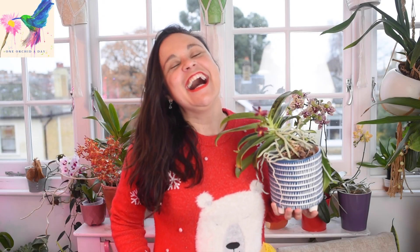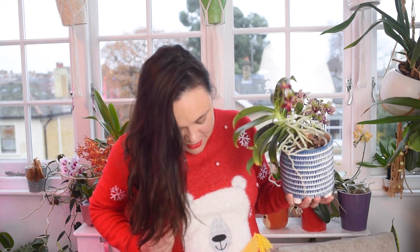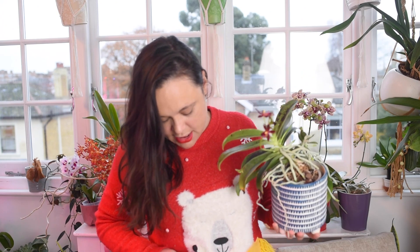Hi everyone, merry Christmas! I don't know if you celebrate Christmas or if you don't, I hope you had a lovely bank holiday. I have only one Christmas jumper so it's the same as last year — let me just step up for you to see, it's just a Father Christmas big teddy Christmas jumper. Anyway, let me attach this mic.